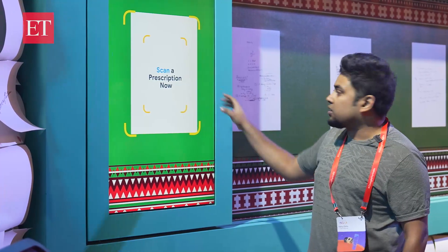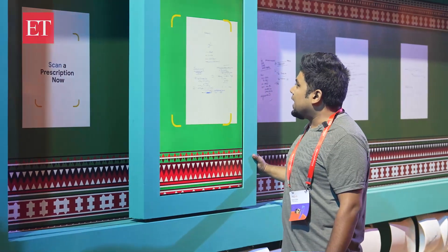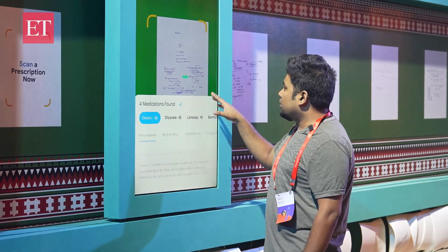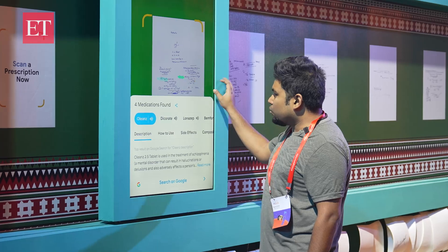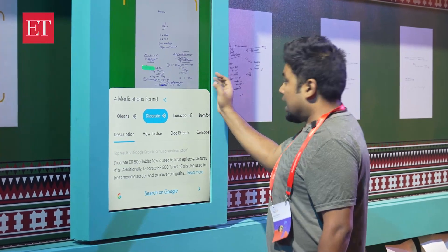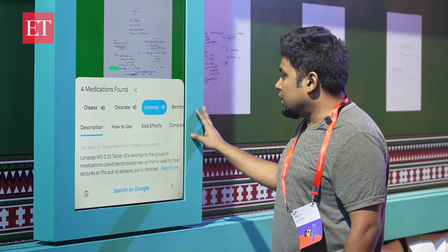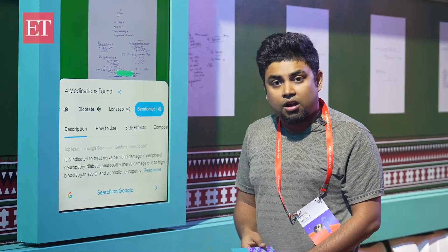You can scan a prescription — we slide through and they have a set of prescriptions already here. It comes up, and out here it is written only partially, but Google actually comes up with an answer. You can check out the description, how to use it, side effects, and the composition of the drug itself.